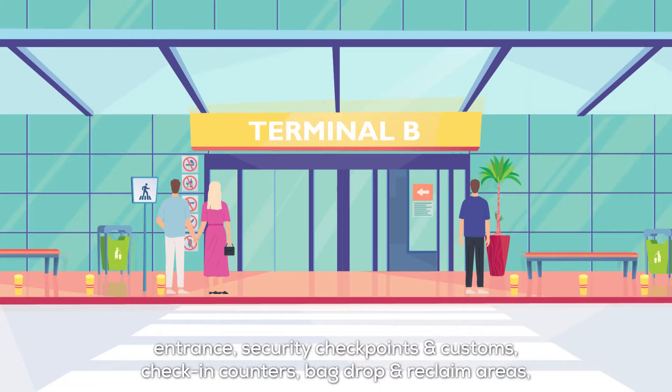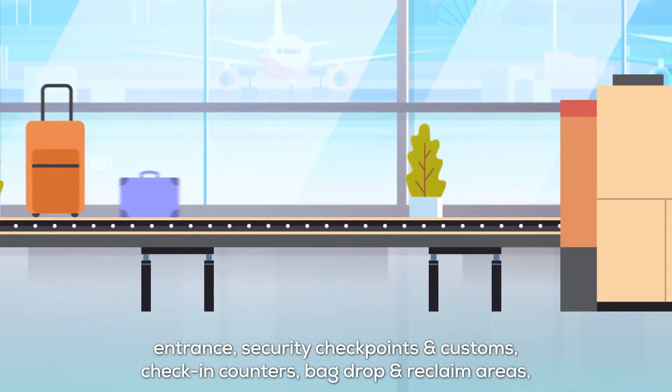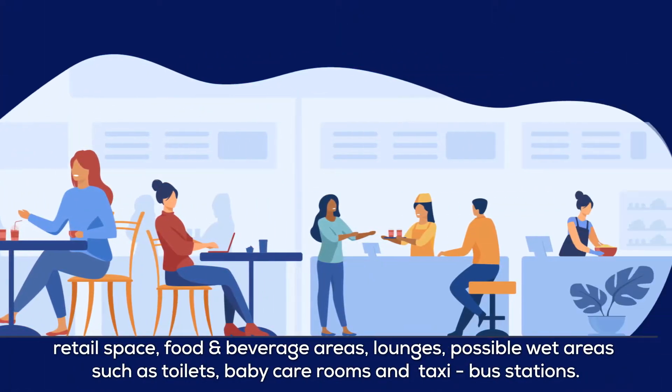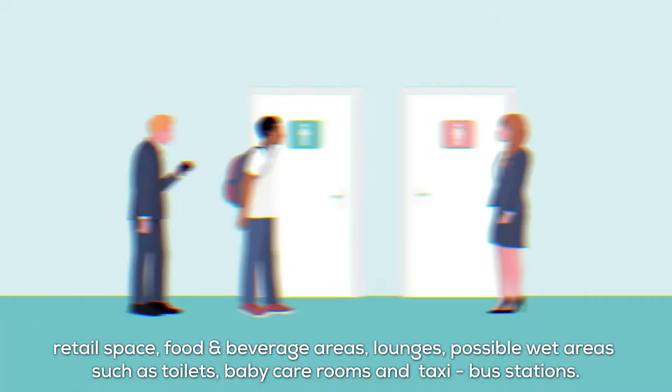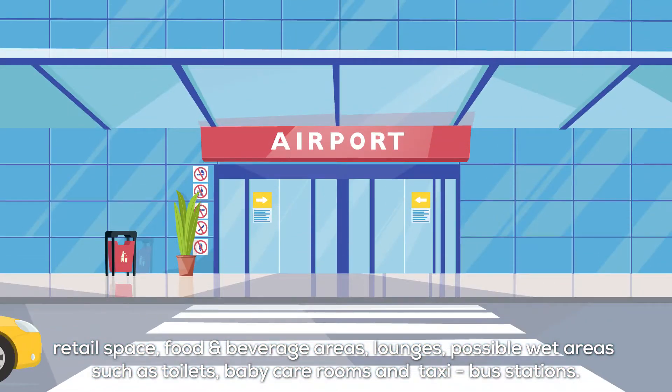Entrance, security checkpoints and customs, check-in counters, bag drop and reclaim areas, retail space, food and beverage areas, lounges, possible wet areas such as toilets, baby care rooms, and taxi bus stations.